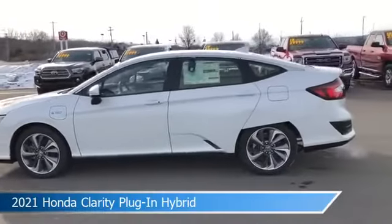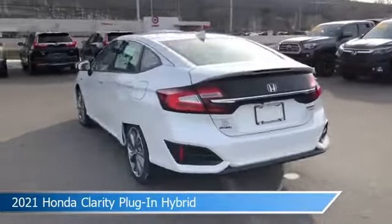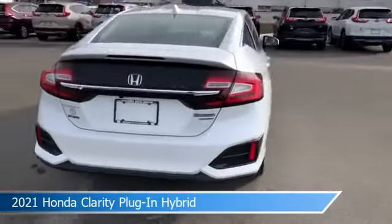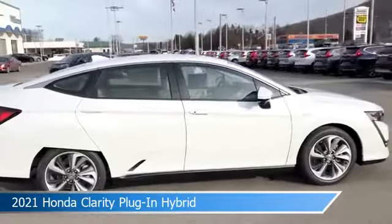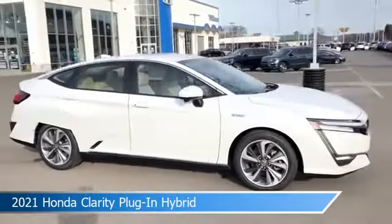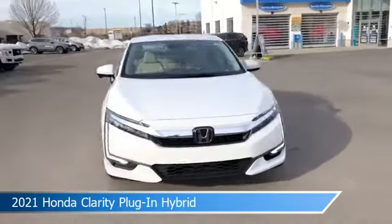Take a look at this 2021 Honda Clarity Plug-in Hybrid. Equipped with a variable transmission in platinum white pearl, this car comes with some great features including adaptive cruise control, brake assist, alloy wheels, Android Auto and more. Come in and check it out today.